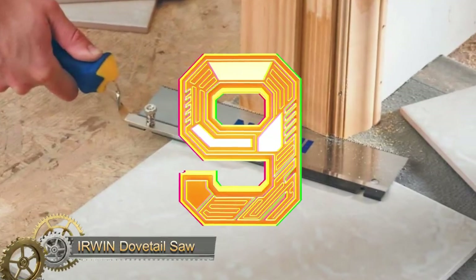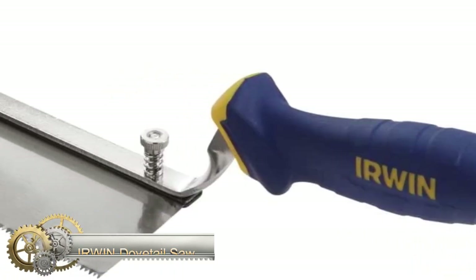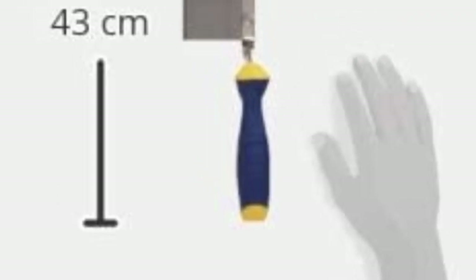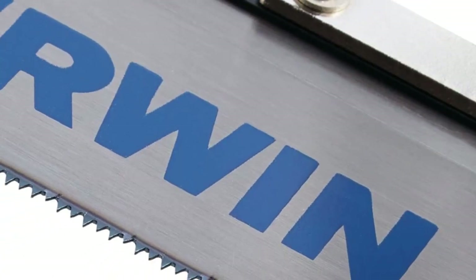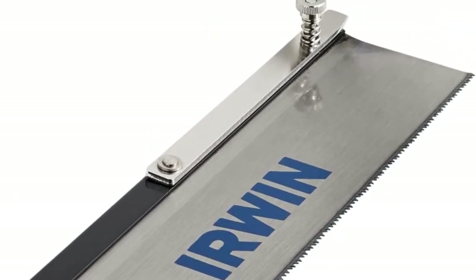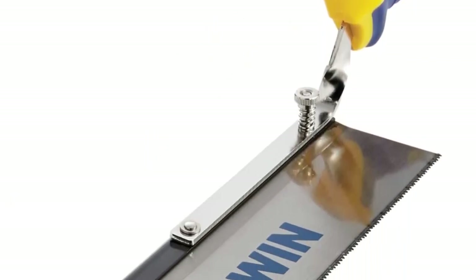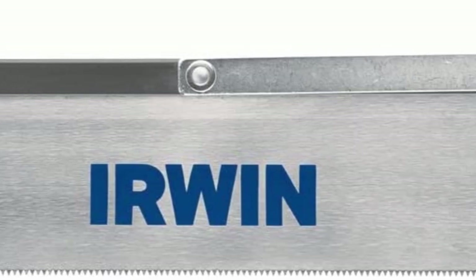Irwin Dovetail Saw. The ergonomic handle on this handsaw has a rubberized coating that provides exceptional grip while being soft enough to not cause any fatigue to your hands even with prolonged use. The saw has a spring-loaded mechanism, so the blade can be switched between left and right hand orientations with ease.